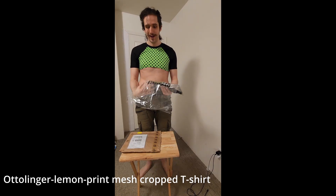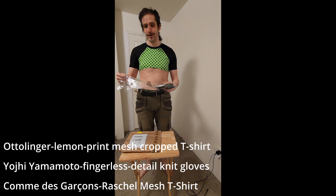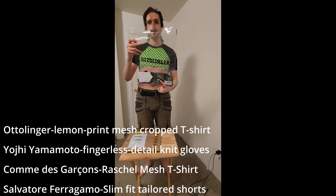Hello, good afternoon. Today I have an interesting crop top and a few other items that I'd like to show you from a few different brands.